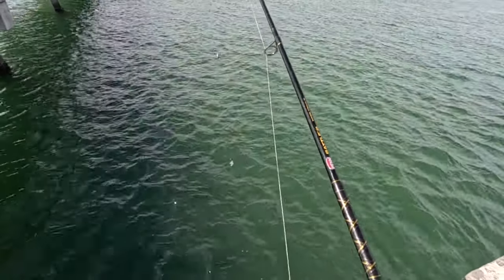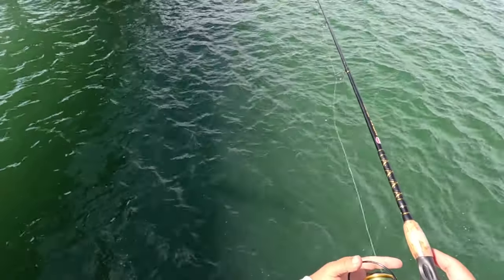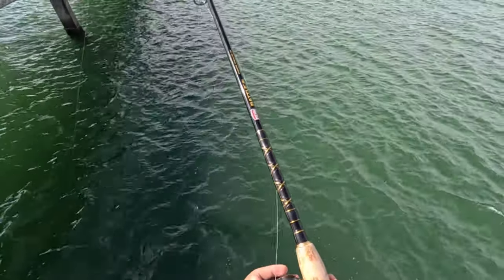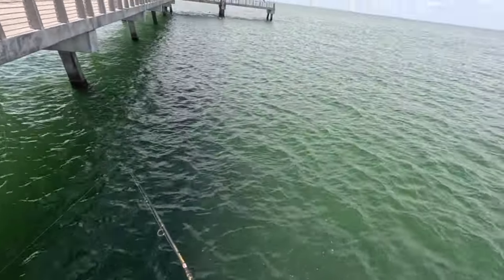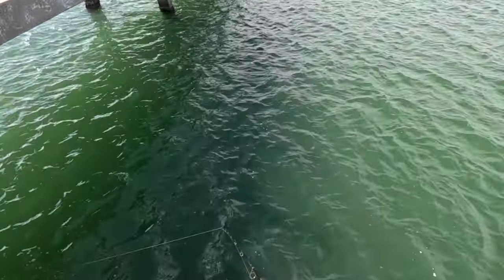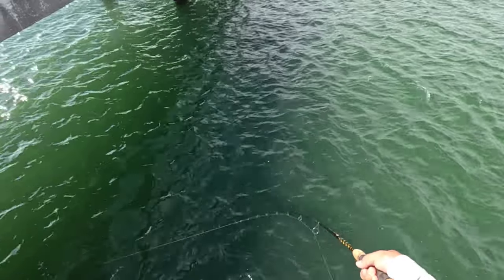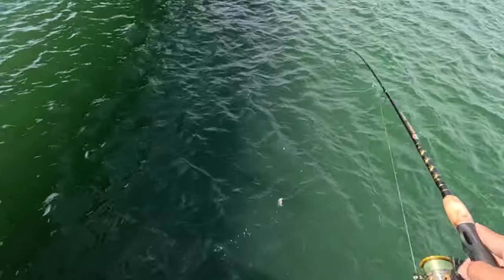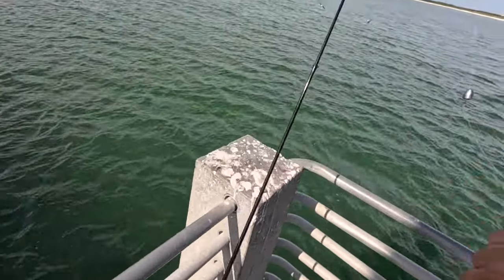I put a heavier egg sinker on now — let's see if it'll stay. Still doesn't hold perfectly, but it's a lot better. Something too small though, probably a pinfish or something. There they are — I knew they'd be here.